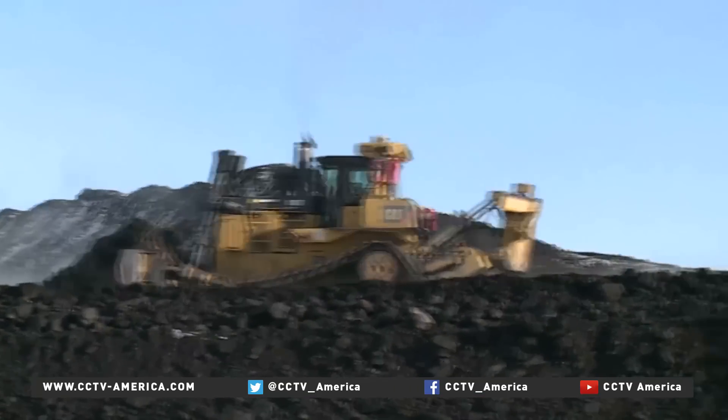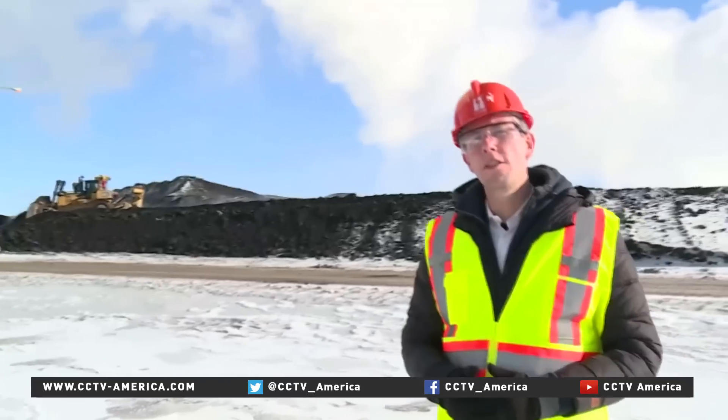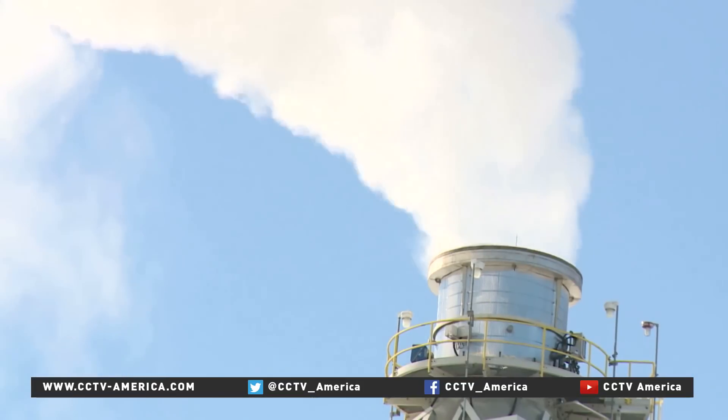Coal has suffered a bad reputation as being a dirty fossil fuel, but power stations like this one are starting to harness technology to make the burning process much cleaner, giving coal a new lease of life.